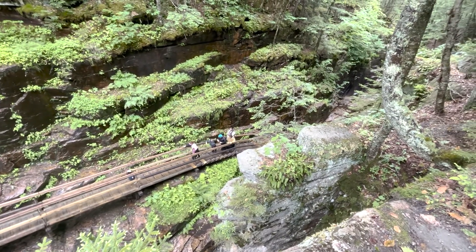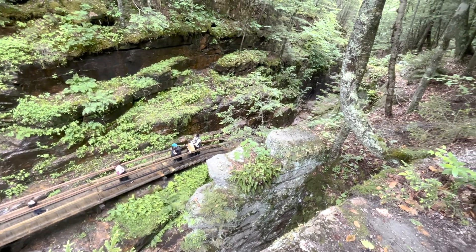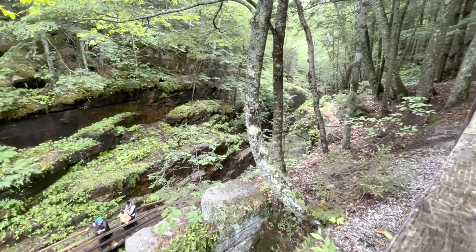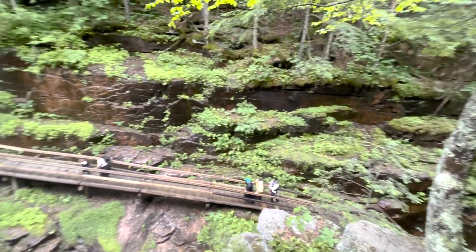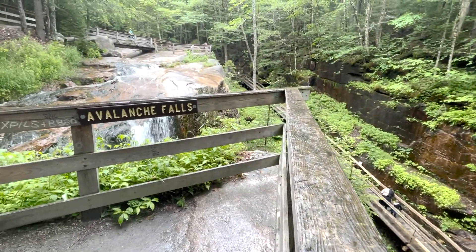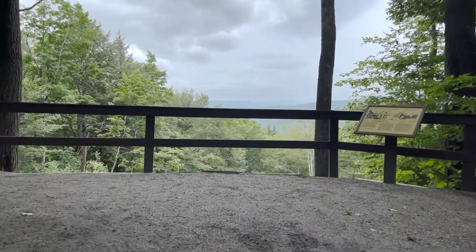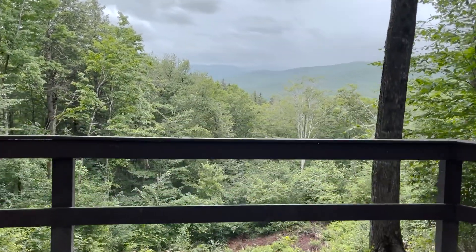There is a little viewpoint at the top of the gorge where you can look down to a degree with some elevation. It's mostly obstructed by the trees, but it's still worth going down this little side path to see what you can of this impressive geological feature in the White Mountains. There's another viewpoint at the top of the flume trail that I don't actually remember stopping at before — let's check it out.